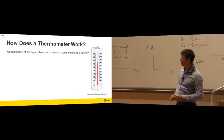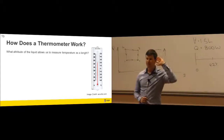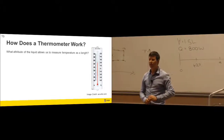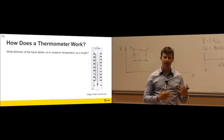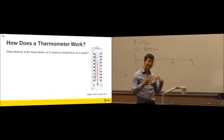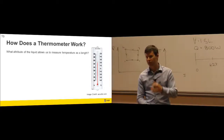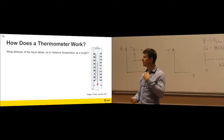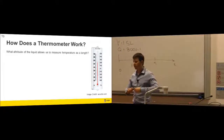What attribute of liquid lets us measure temperature as a length? Liquids expand as they increase in temperature, which lets us measure temperature. What you're interested in is the temperature of the air; what you're measuring is the thermal expansion of a liquid. You're relying on the air warming the glass, the glass warming the liquid, and the liquid is what you actually read. That's zeroth law of thermodynamics.